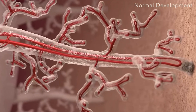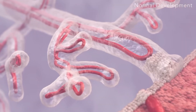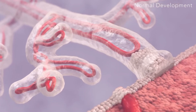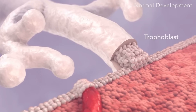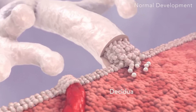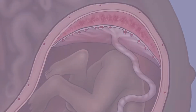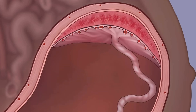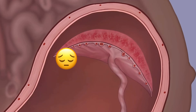Structurally, the placenta is composed of maternal and fetal tissues that are connected to create a complex network of blood vessels. This specialized organ not only sustains the fetus throughout pregnancy, but it also adapts to meet the changes needed of both the mother and the baby. After the birth, the placenta is delivered as the afterbirth, making it the end of its role in the reproductive process.